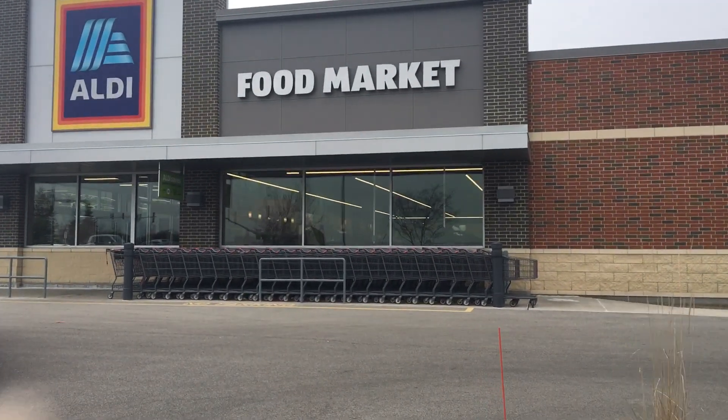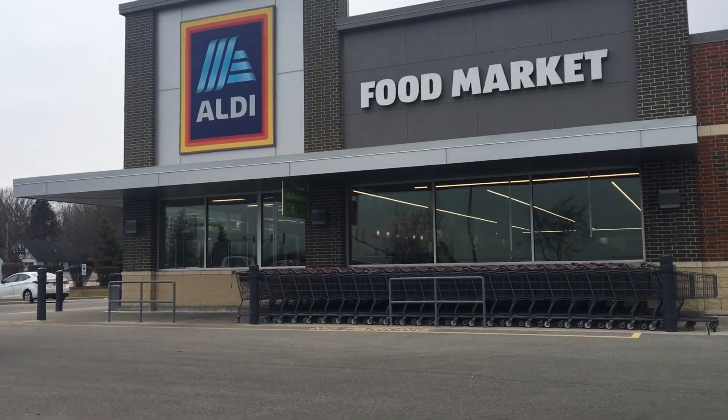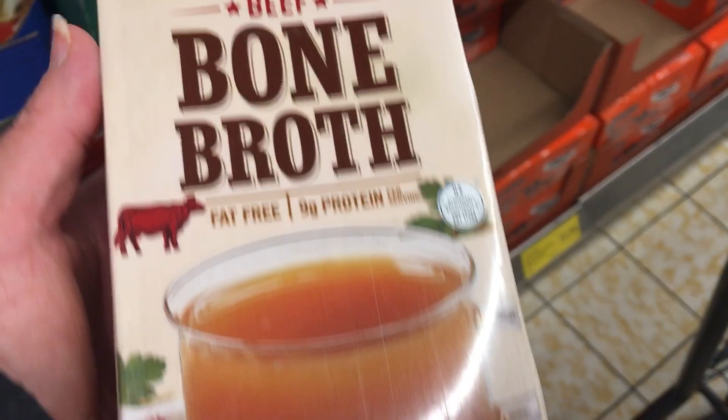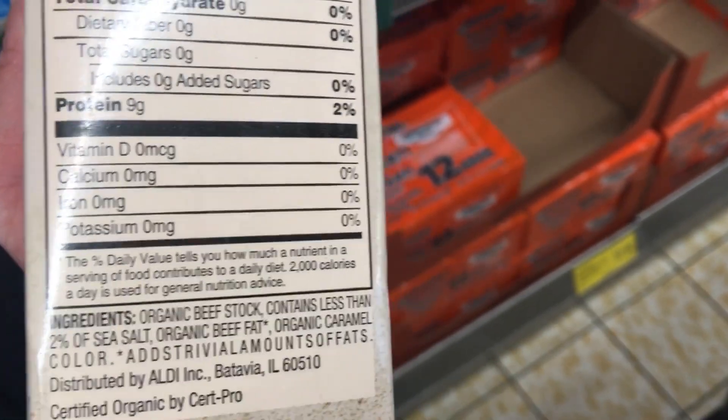Hey friends, it's Deborah — welcome back to the channel. As you can see, we're heading into Aldi. I'm not a regular Aldi shopper, so I'm super excited to see what they have in store for me. Somebody did have to show me their shopping cart system. The first thing I was impressed by was their beef broth.